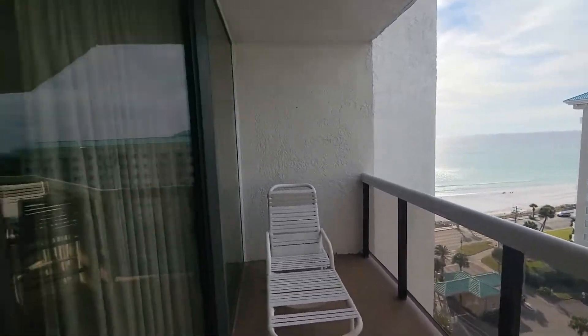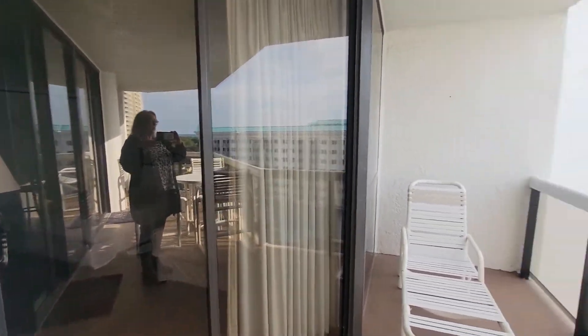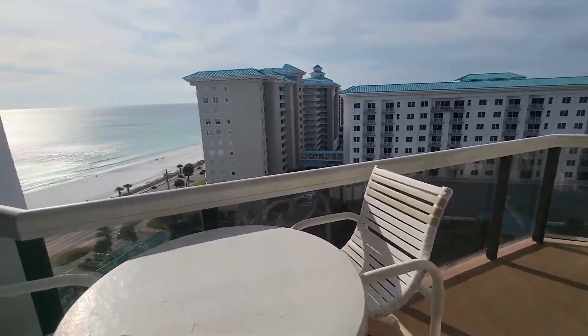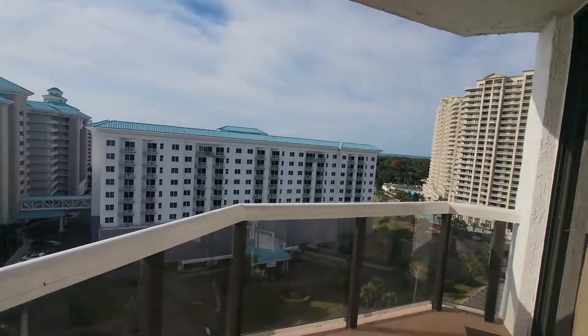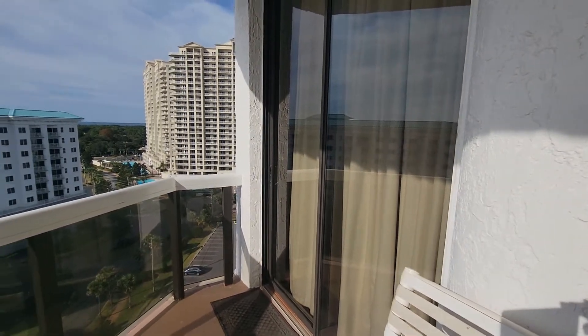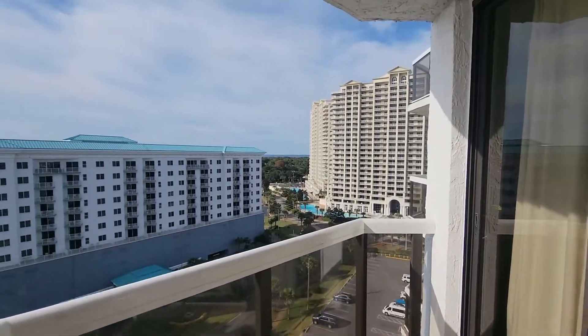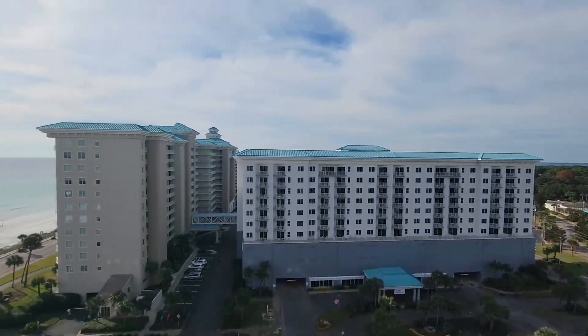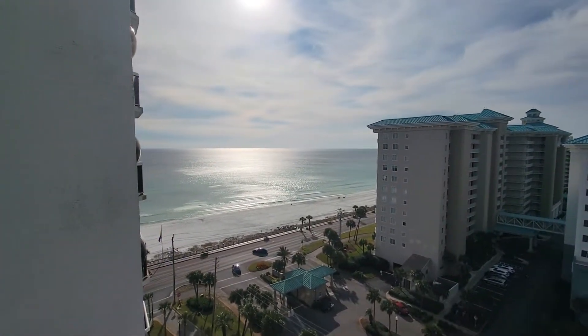Your secondary bedroom has balcony access, and then your master has access too. You can see the bay over there from the 10th floor — beautiful views.